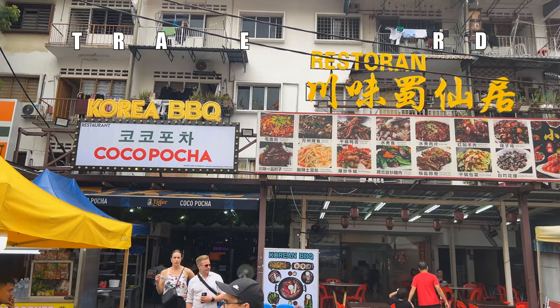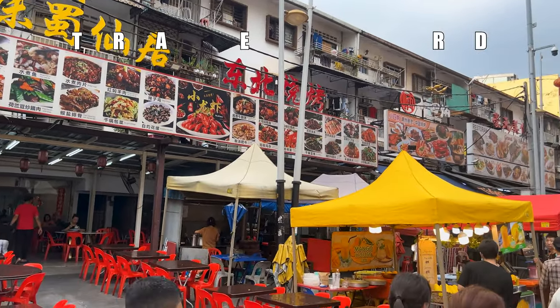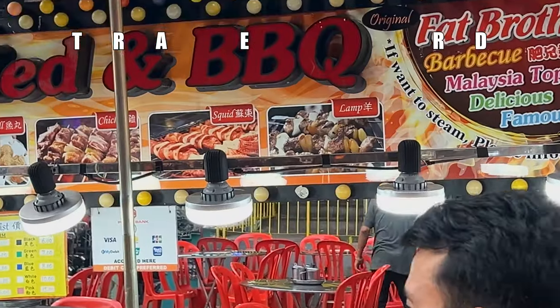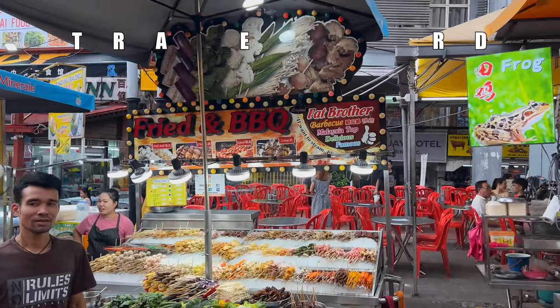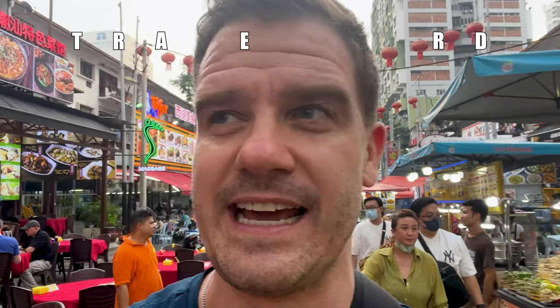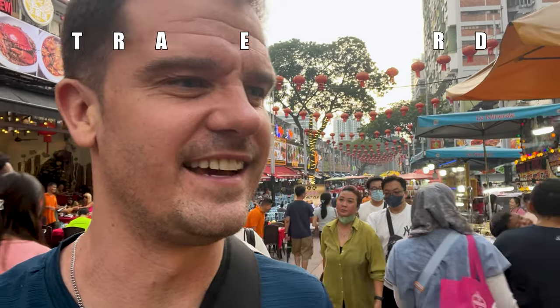I need to find a food that starts with L — that would be great. One vendor suggested 'lamp' on a sign, but I don't think I want to eat any lamp. Actually, I know the Chinese word 'yang' which means lamb, so I didn't spell-check that.